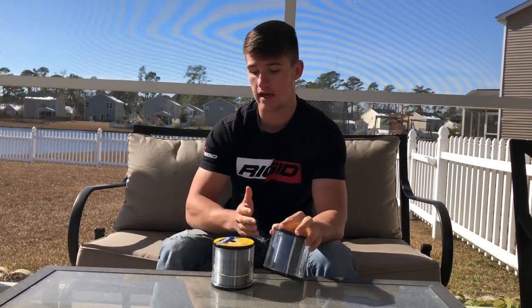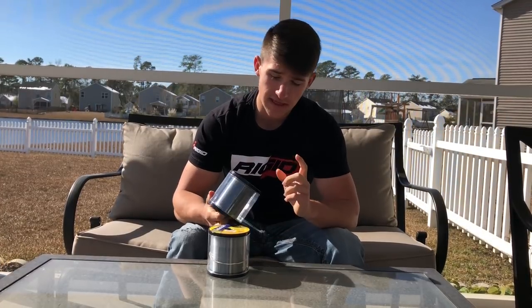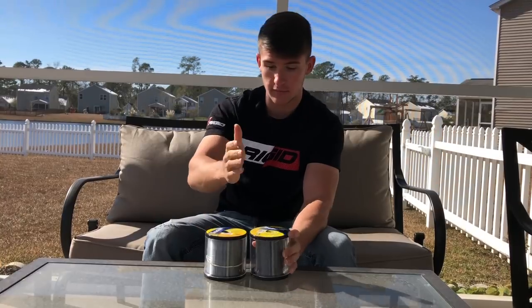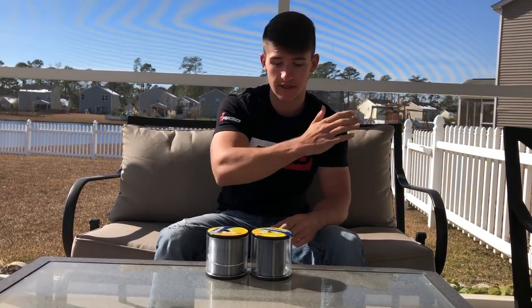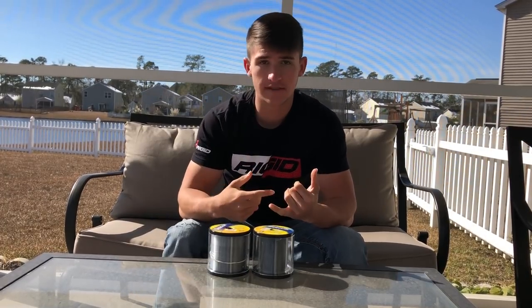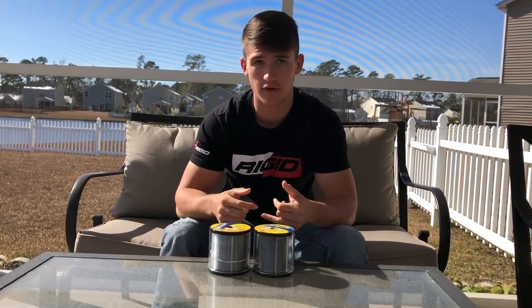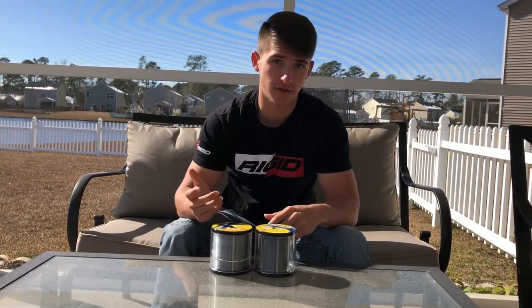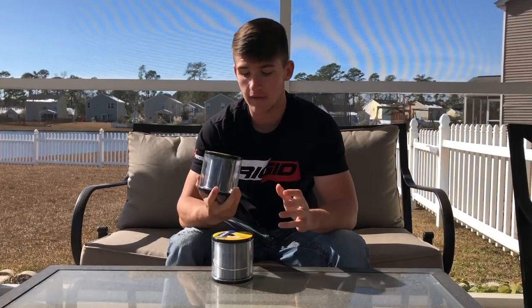There's braid, mono, and fluoro. I'll be completely honest — I rarely use mono. Mono is something you can use for topwater, and it has a lot of stretch. Seaguar InvizX is fluorocarbon, and out of all Seaguar's fluorocarbon products, InvizX actually has the most stretch. I did a lot of research on that. As for topwater, I used to use mono, but recently I've been throwing everything on braid — even walking baits and frogs. Braid lasts longer in general, so it saves you more money. Overall, fluorocarbon is the most versatile line and 15 pound is what I use.